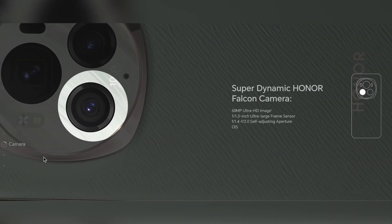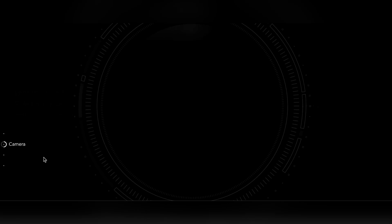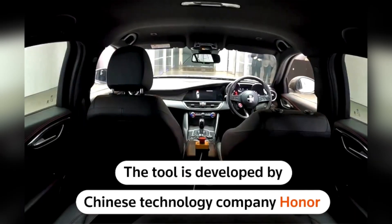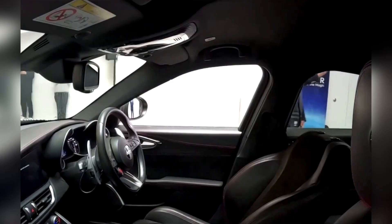The Honor Magic 6 Pro has a cool feature called AI-based eye tracking. This phone can actually follow where your eye is looking, using software called GazeSense and a chip called Snapdragon 8 Generation 3.